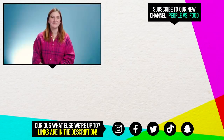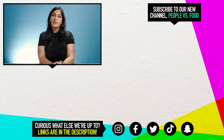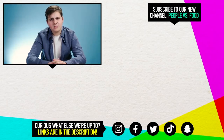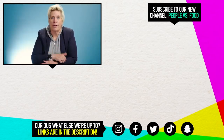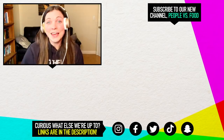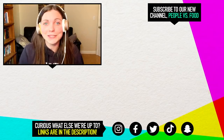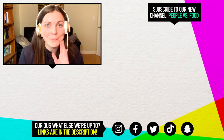Thanks for watching this camping episode of React. Make sure to subscribe to React for new episodes every week. Have you tried any of these products? Which of these products are you dying to try? Let us know in the comments. Hey guys, it's Sierra. If you wanna get notified every time we post a new episode, then click that notification bell down below. Also, don't forget to subscribe. Okay, bye guys!